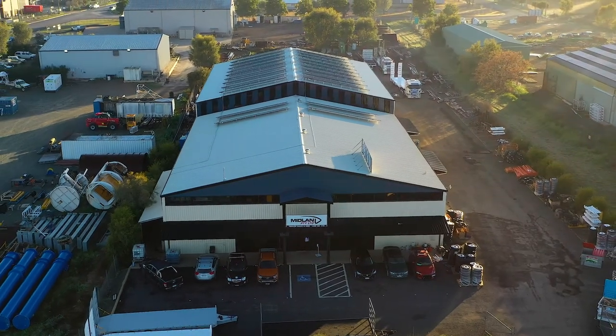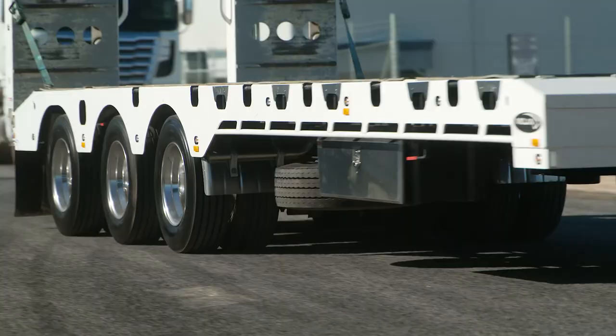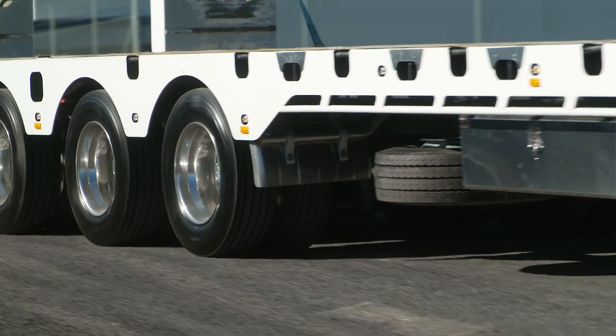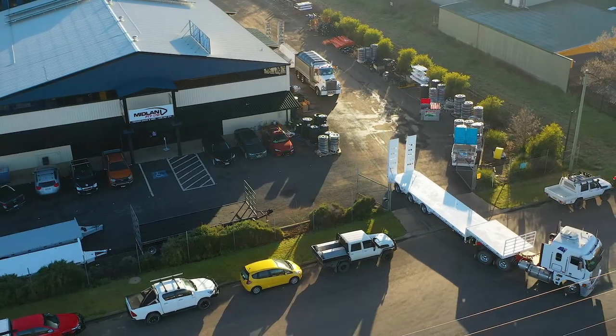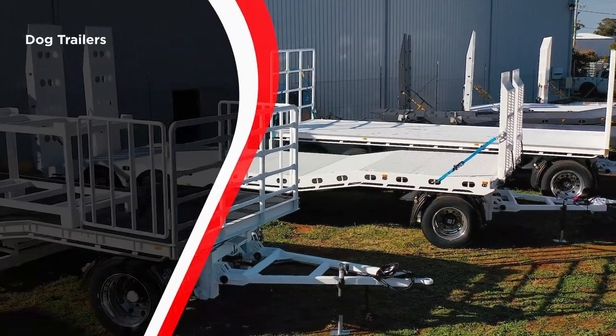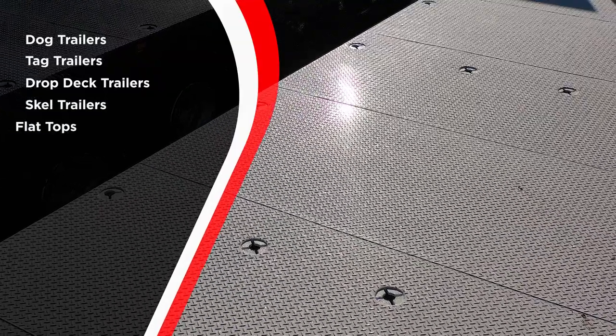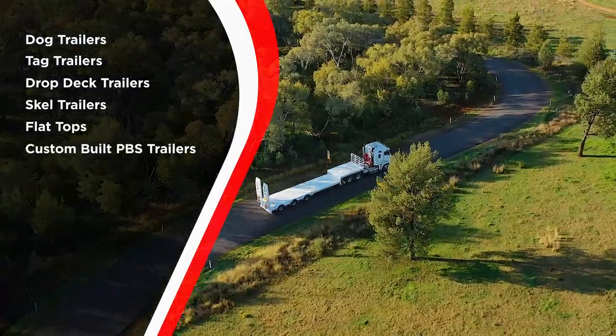At Midland, we're behind you all the way. We're the specialist plant and equipment trailer manufacturers. Our purpose-built premises is designed to produce a range of truck trailers, from dog trailers, tag trailers, semi-drop deck trailers, skeletal trailers, flat tops and custom-built PBS trailers.